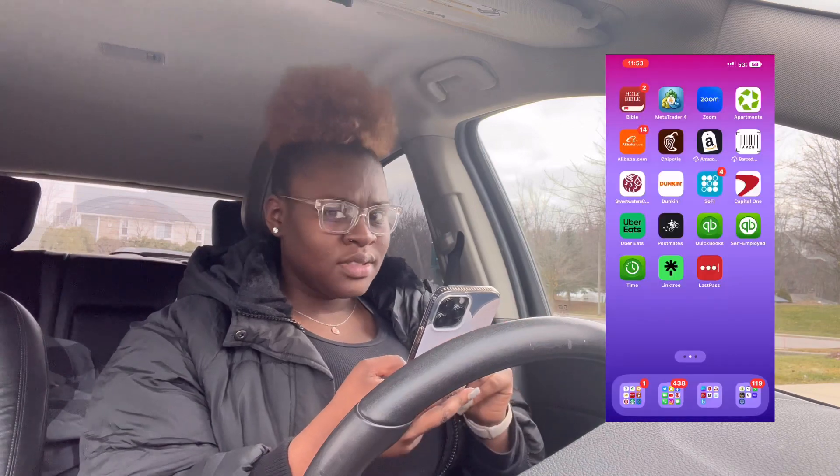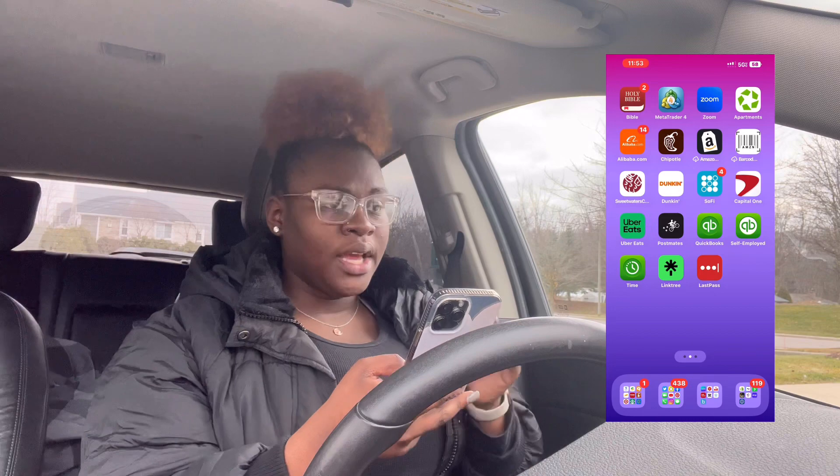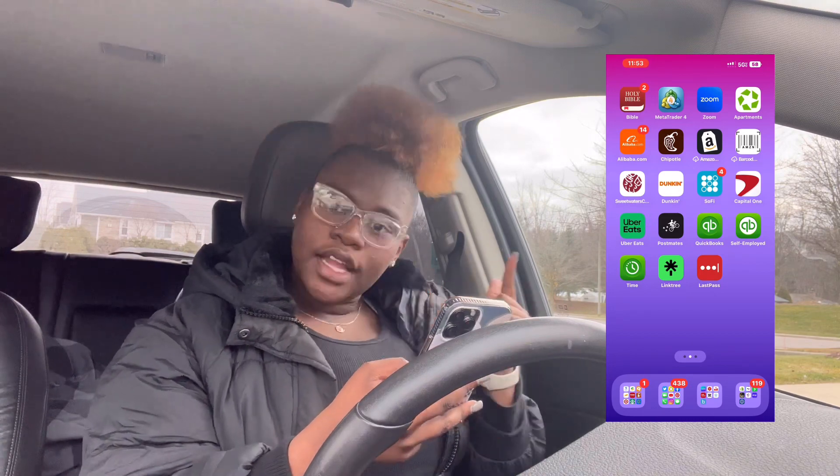For starters, I have the Holy Bible. That's self-explanatory. I do the verse of the day every single day, I do my devotional every single day, I read scriptures when I go to service and church and stuff. I use my Bible.